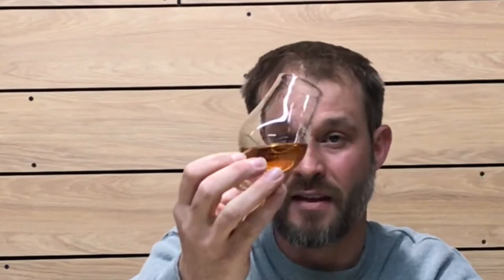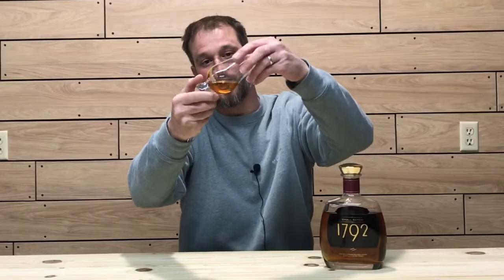Check out the color. The color on this one is a nice honey, light copper, light amber. Rolling it around the glass to check the viscosity — it is clearing the glass fairly well and seems to be quite viscous and oily. Nice viscosity, nice color on the whiskey.